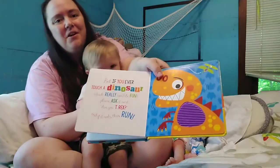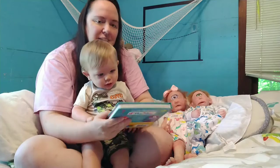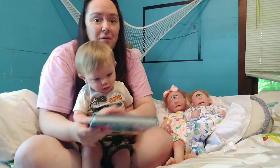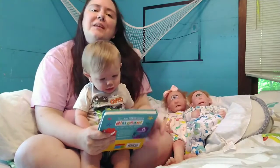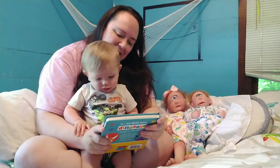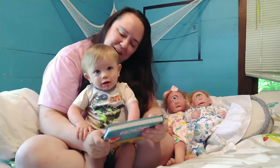We always get him these cardboard books right now because, of course, one of the first things he likes to do is put it in his mouth. But that is his newest book that we've been reading at bedtime. As you can see, he really enjoys this book. He gets very excited about it.